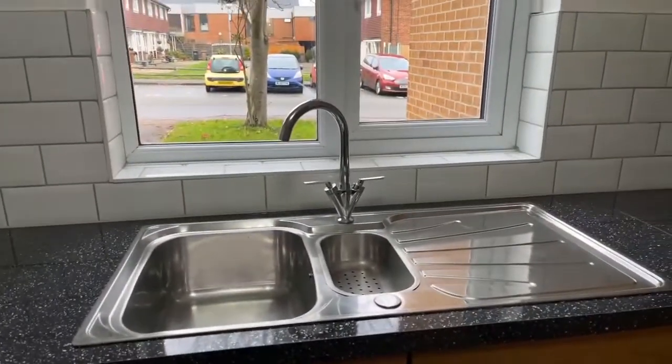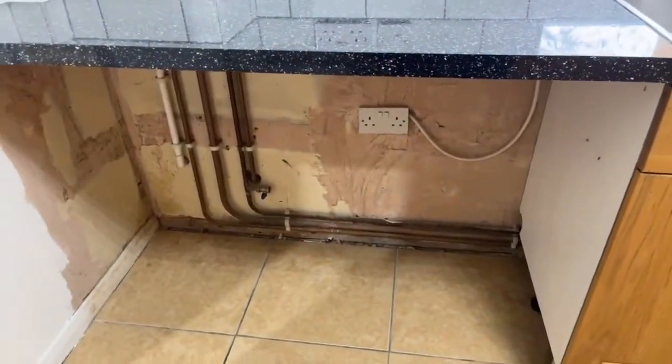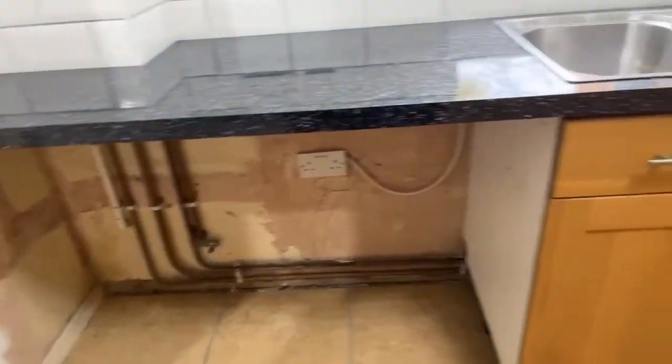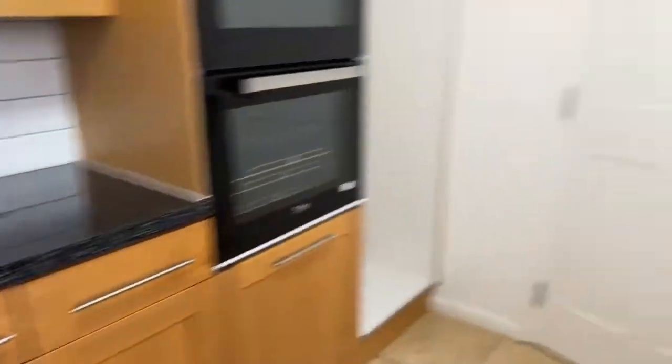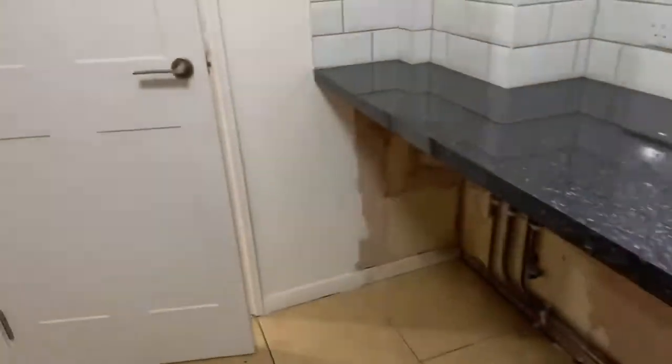Here you've got space for a washing machine and tumble dryer, so you definitely have room for your appliances. It's quite a big kitchen, which is good for a family home, and then you've just got the window there looking out to the front of the property.